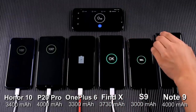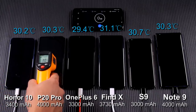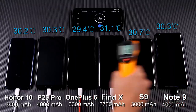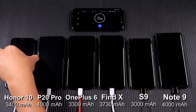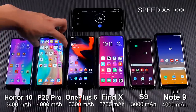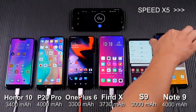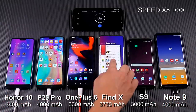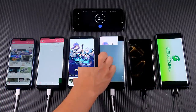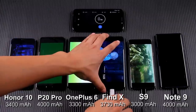All mobile phones are now fully charged. Before the test, I checked their temperature and they were all around 30 degrees Celsius. I set their brightness and volume to 50% and cleared all background apps. Now I'll start playing the video test first — unplugging the chargers and starting the timer.